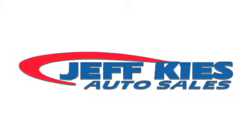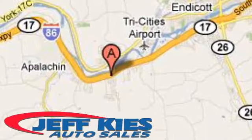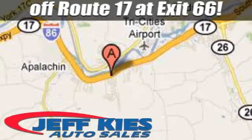Here at Jeff Kai's, it's all good. We are located at 8768 State Route 434 in Appalachian, New York, off Route 17 at exit 66.